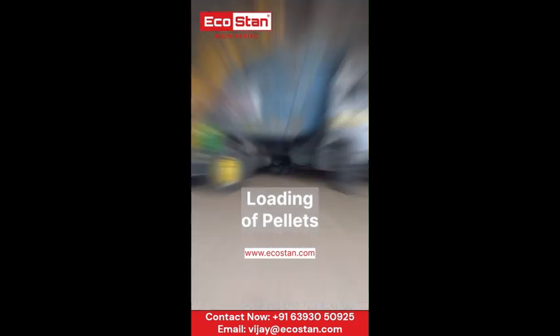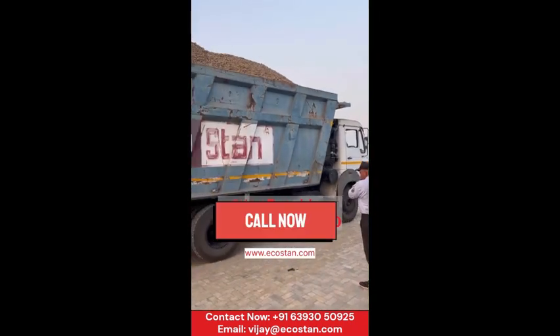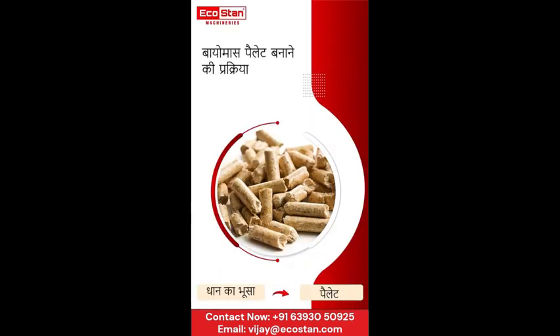In under a minute, you've witnessed the remarkable journey from farm to fuel. Join us in our commitment to sustainability and a greener future. Thank you for watching. Please share and subscribe. EcoStan — your power to perform.